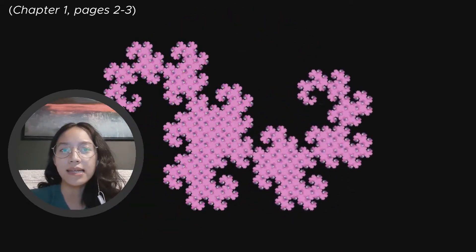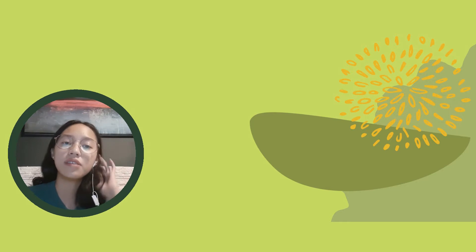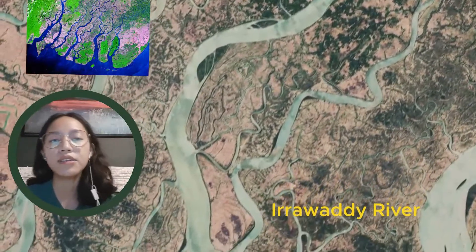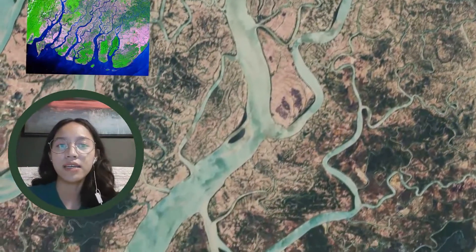Geometrically, fractals exist in between our familiar dimensions. Fractal patterns are extremely familiar, since nature is full of fractals. For instance, rivers — this aerial footage from NASA of the Irrawaddy River Delta in Myanmar is a great example of the fractal branching patterns of river delta ecosystems.